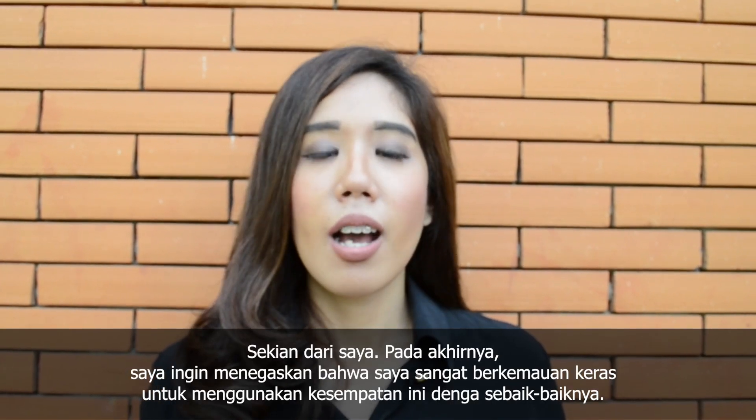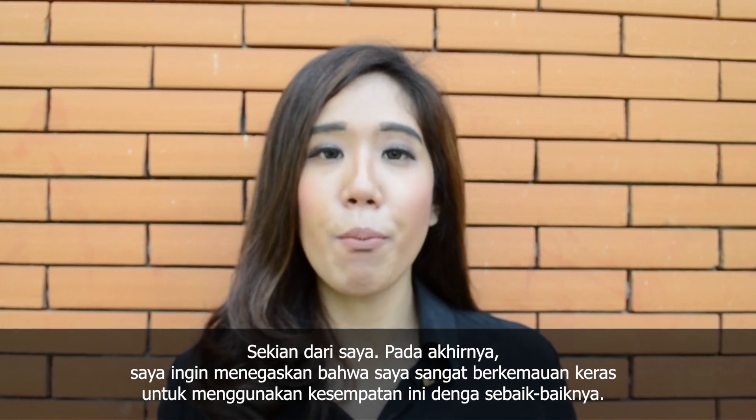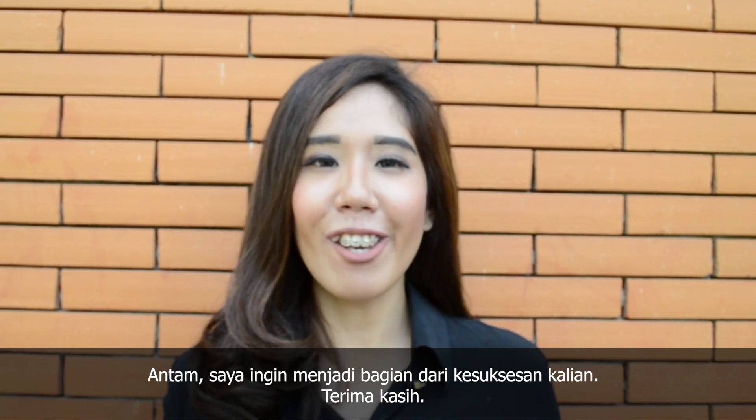That's all from me. Finally, I would like to emphasize that I am determined to make the most of this opportunity. Antam, I want to be a part of your success team. Thank you for watching.